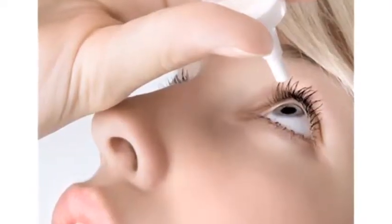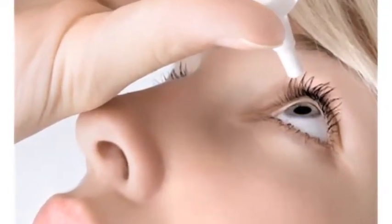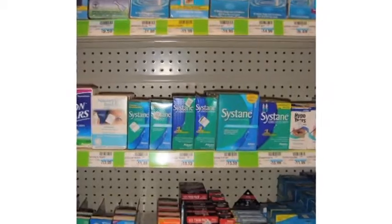Replacement of the tear is the most cost-effective way, and there are numerous artificial tears available over-the-counter at your local grocery store or drugstore. Restasis is available by prescription only.